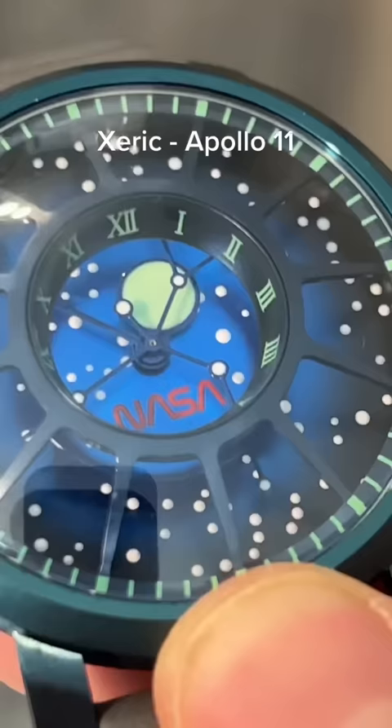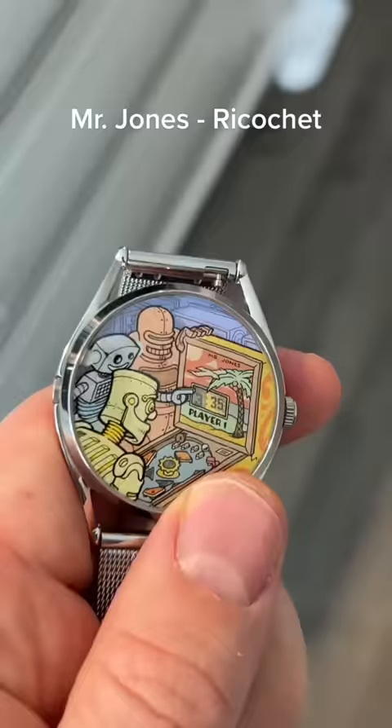For more of a schlocky robot feel, I like Mr. Jones' Ricochet. It features a couple of robots playing pinball, and the time is right there on the scoreboard.